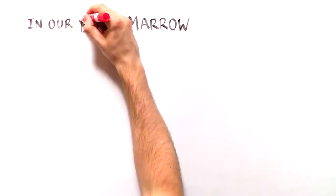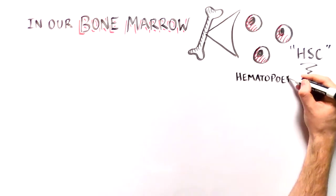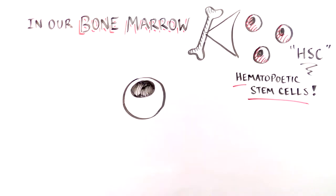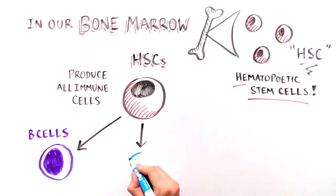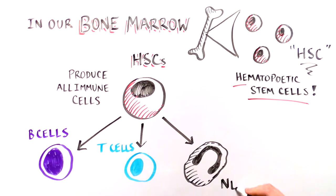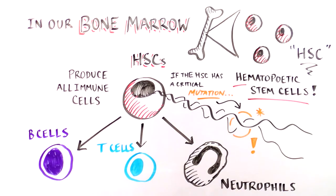A special type of cell lives in our bone marrow called a hematopoietic stem cell, or HSC. These cells can produce all of the different types of immune cells. However, if the HSC has a mutation in a critical immune system gene, all of the immune cells it produces will be defective.